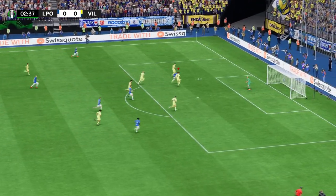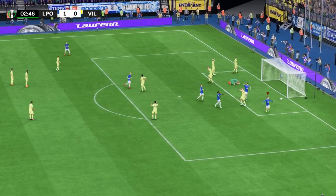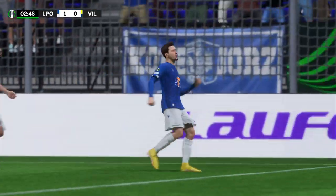Oh, this is looking promising. Could be. And a goal! 1-0, and what a fast start they've made to this game.